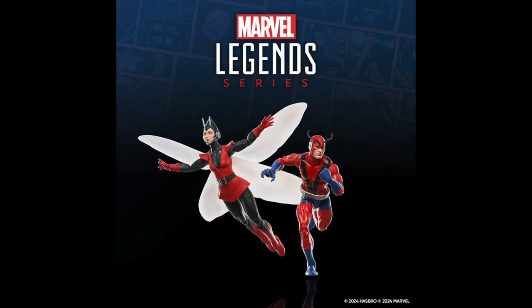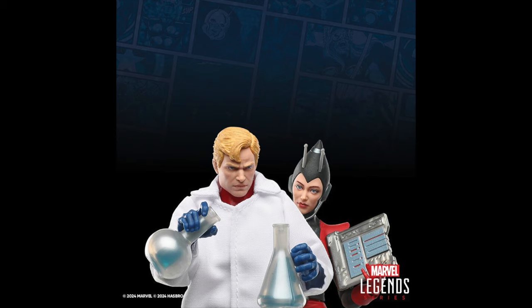I wonder if the head on the Wasp figure can look all the way up — I hope it can. Let's get a better look at Giant Man. It looks pretty cool. We've seen this head sculpt before in the five-pack already, which is fine. We get some reused accessories here — all three of those accessories we've seen before — but it's cool to have them.